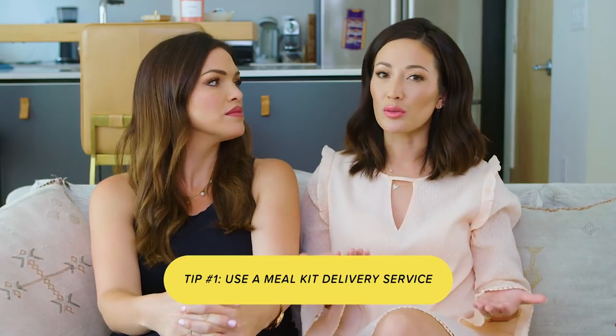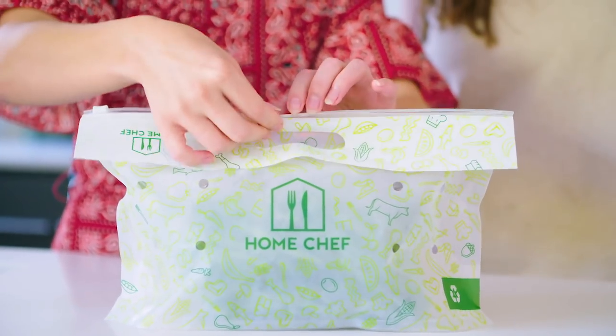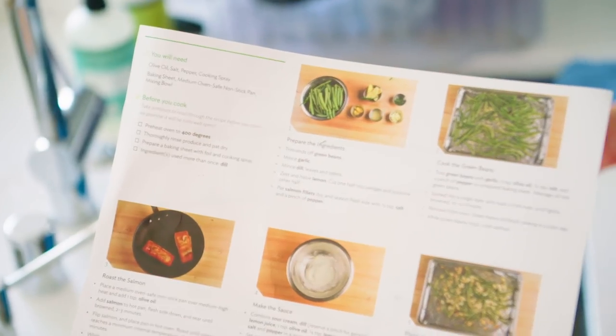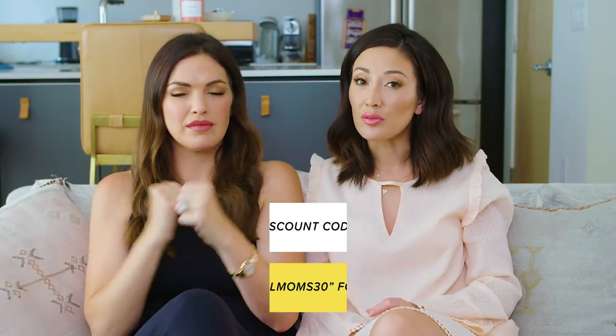My first tip — I say this to a lot of people — I use a meal delivery service and lately I've been using Home Chef. I really love it. I think their service is simple and it's delicious. Nikosh likes it and I like it so much. We already got you guys a discount code: FORALLMOMS30. That gets you $30 off your first purchase when you check out.